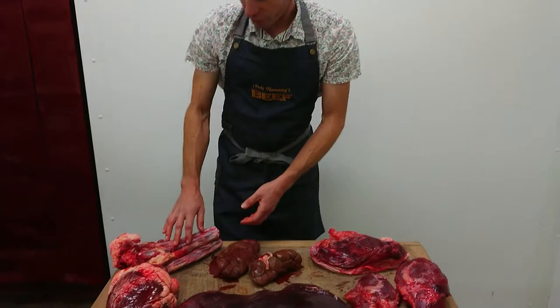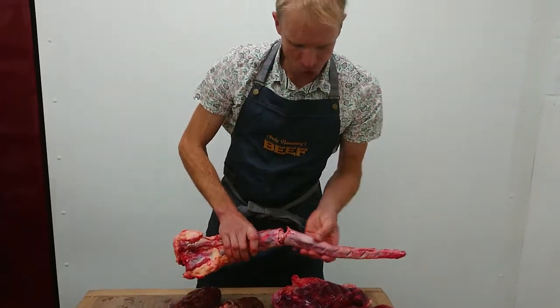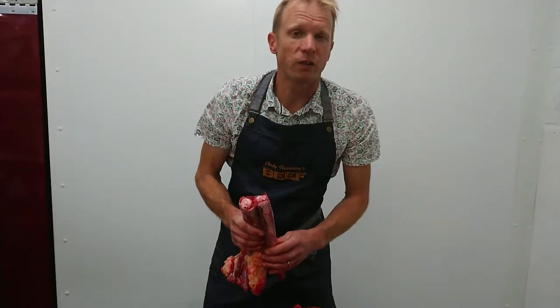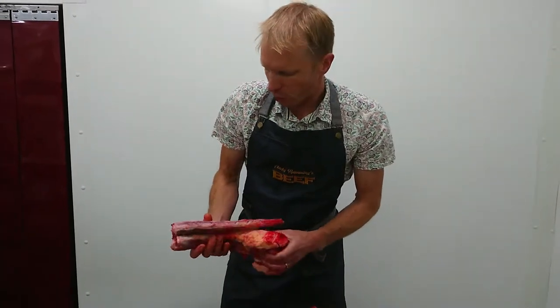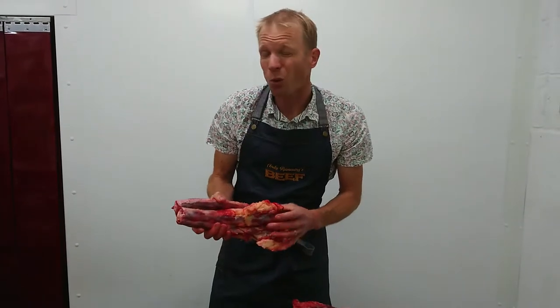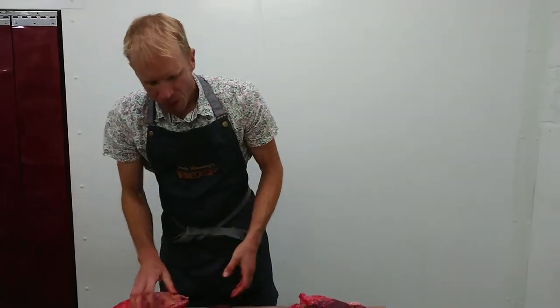We then come to the oxtail. I normally cut this up into nice little portions. There's lots of cartilage in here which means you'll get all these really interesting essential fats and collagen rendering out. So for your stews and your soups, if you want flavour but you also want all those essential things for your body, oxtail is the way to go.